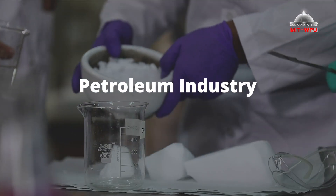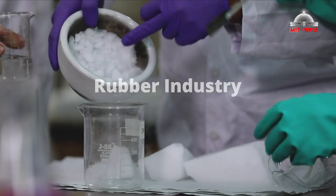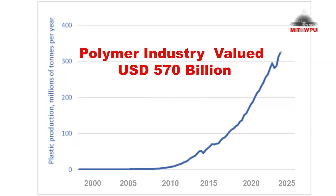You can be a part of the petroleum industry, oil industry, rubber industry, and many others. The polymer industry is valued at $570 billion and is growing at a very fast rate.